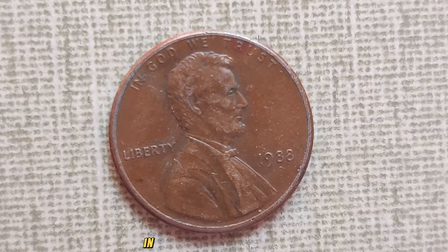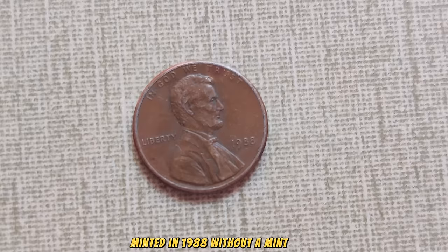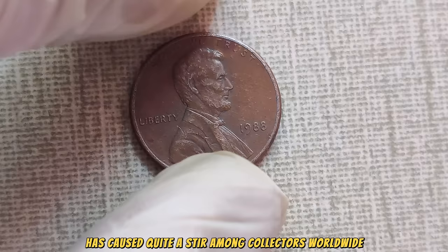We're diving into the fascinating world of numismatics to uncover the story behind one of the most sought-after treasures in the realm of coin collecting — the 1988 No Mint Mark Lincoln penny. This seemingly ordinary penny, minted in 1988 without a mint mark, has caused quite a stir among collectors worldwide. But why all the fuss? Let's find out.